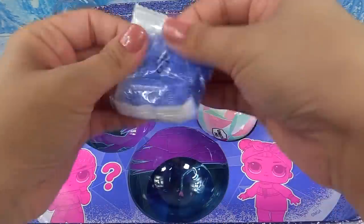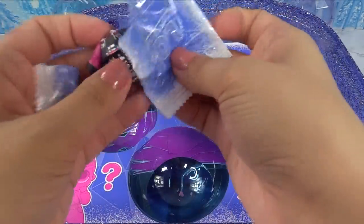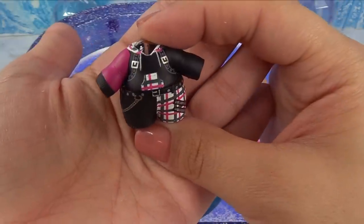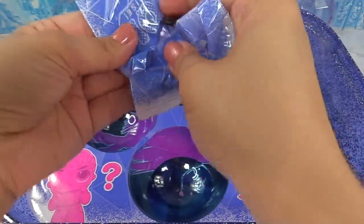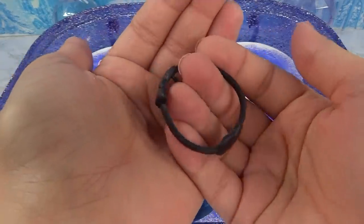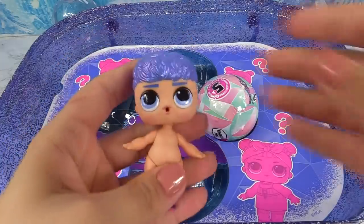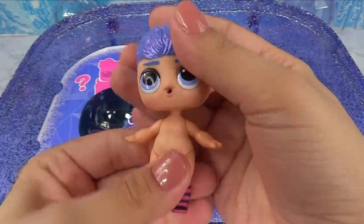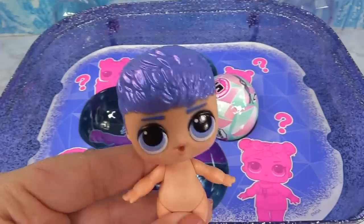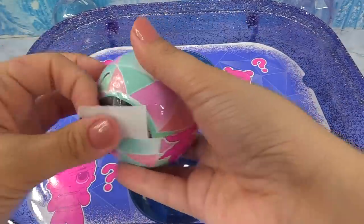We've got two outfits for our pet. Now checking the brother's bags — we've got some sneakers, a striped can of soda pop, and a really cool outfit. Oh cool — he's got an eye patch, a broken heart eye patch! And finally here's the brother — look at his hair, it's just like the sister and the pet, and they both have these cute knee-high socks.